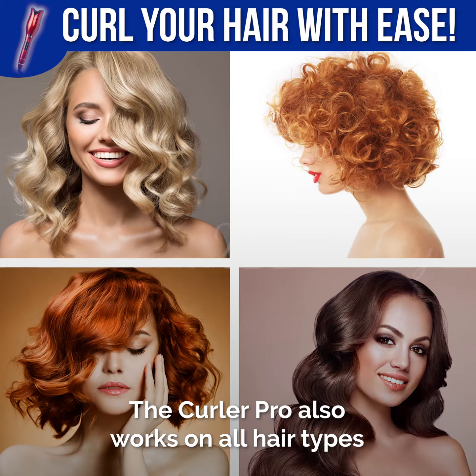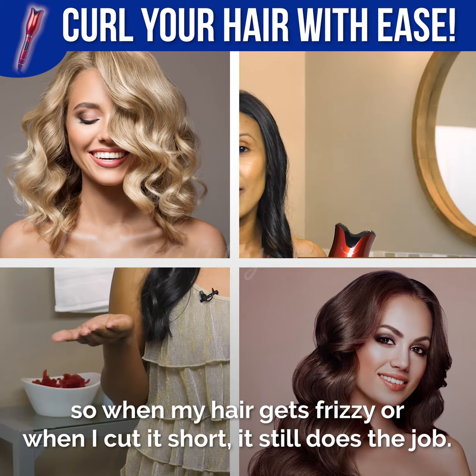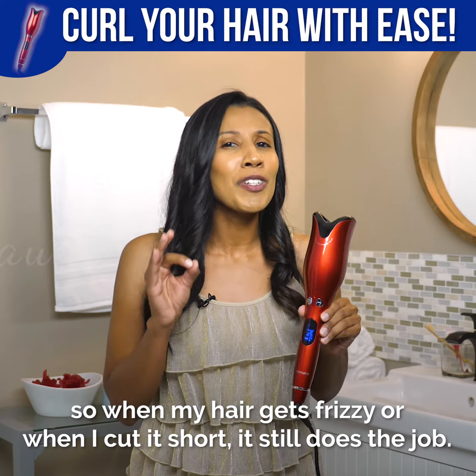The Curler Pro also works on all hair types, so when my hair gets frizzy or when I cut it short, it still does the job.